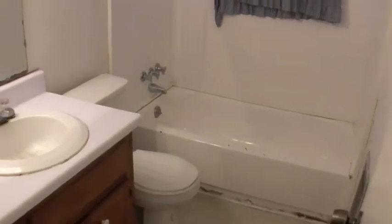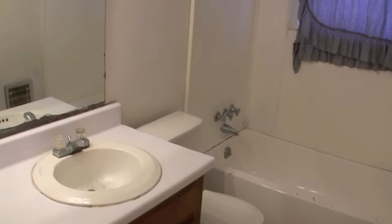We'll walk down the hallway. The first door on your left in the hallway is the door to the bathroom. You've got your tub-shower combo there, toilet, sink, and a mirror.